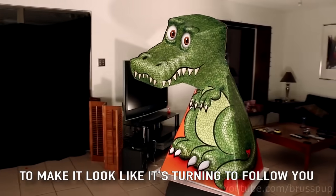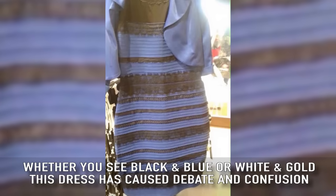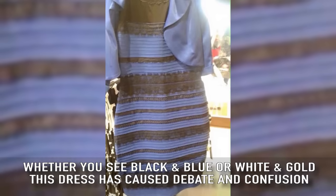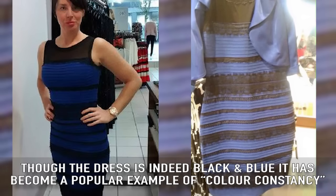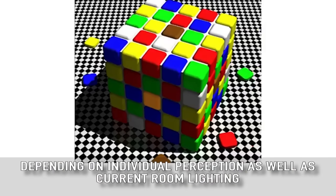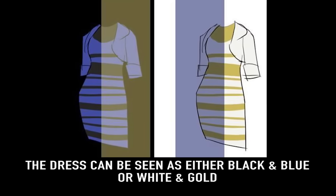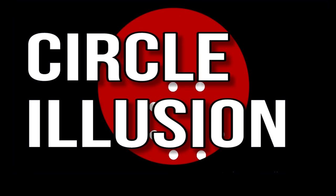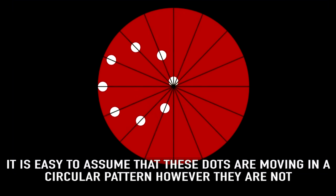The Dress: whether you see black and blue or white and gold, this dress has caused debate and confusion. Though the dress is indeed black and blue, it has become a popular example of color constancy. Depending on individual perception as well as current room lighting, the dress can be seen as either black and blue or white and gold.